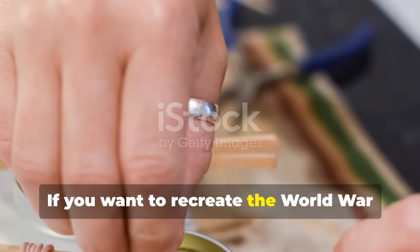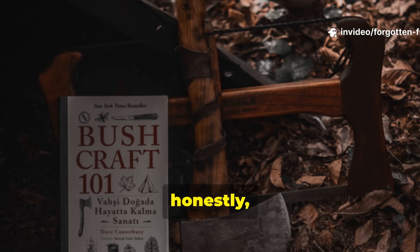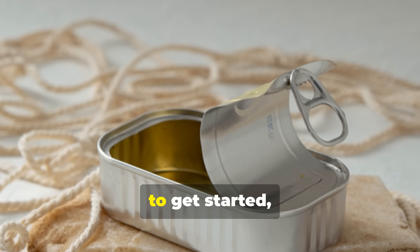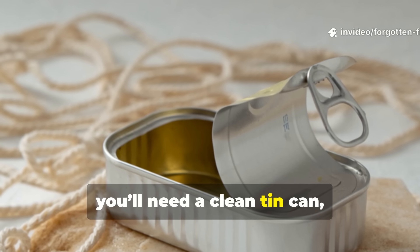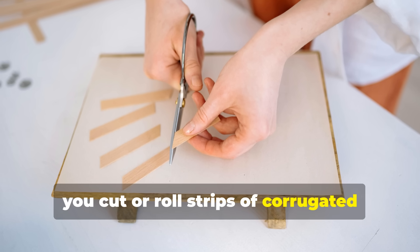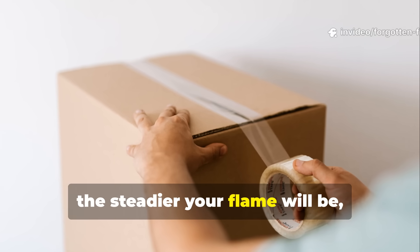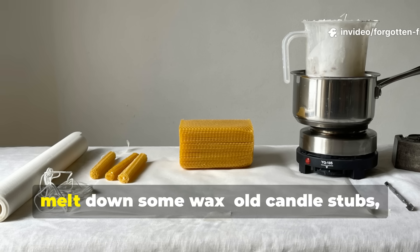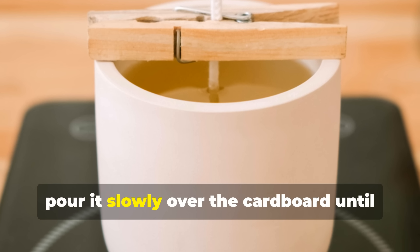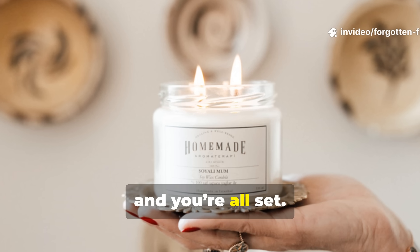If you want to recreate the World War II candle heater today, the process remains strikingly similar, and it's still quite practical for anyone interested in historical survival techniques. To get started, you'll need a clean tin can about the size of a tuna or soup can. Cut or roll strips of corrugated cardboard so they fit snugly inside the can — the tighter you roll it, the steadier your flame will be. Then melt down some wax — old candle stubs, paraffin, or even beeswax will do the trick — and pour it slowly over the cardboard until it's fully absorbed. Just let it cool and harden, and you're all set.